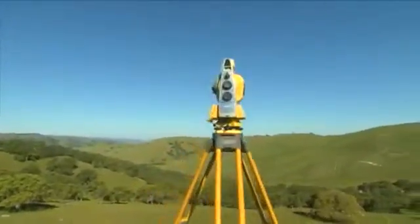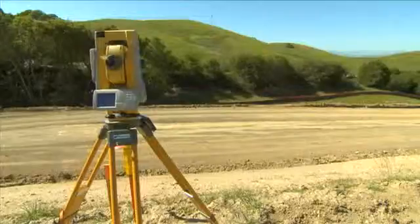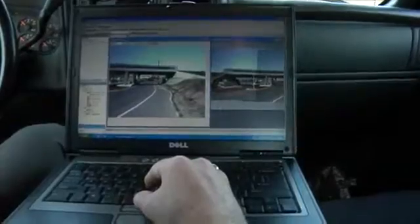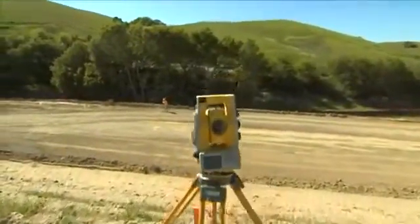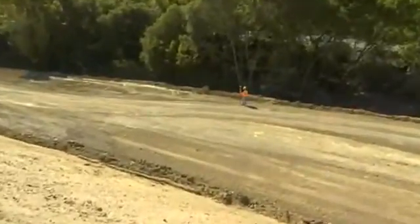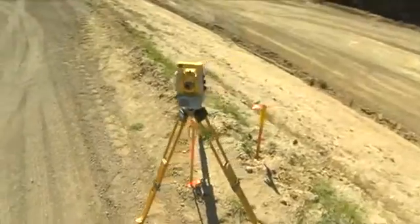Topcon's IS has all the industry-proven robotic technologies such as onboard Windows CE, one-touch quick-lock feature, wireless connectivity via Bluetooth and Wi-Fi, and Topcon's famous X-Track technology. And that's not all — its range is like no other. The reflector-less EDM is capable of 2,000-meter measurements.